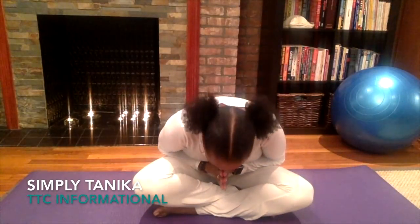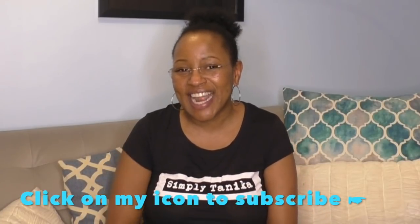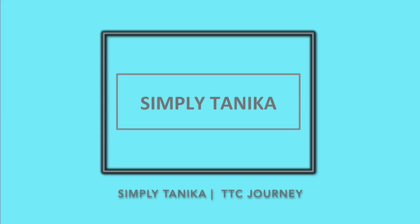Hi, thanks for clicking on Simply Tanika. I am Tanika — if you are new here, welcome, hit that subscribe button and let's hang out a while. If you are returning, welcome back. This is my first video since coming back from vacation. I wanted to hop on here and talk to you guys about estrogen priming. I mentioned it before I went on vacation and asked if you guys were interested in knowing more, and you said yes, so here is that video.